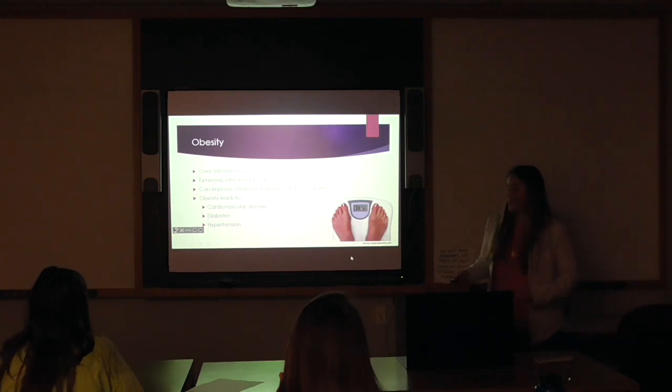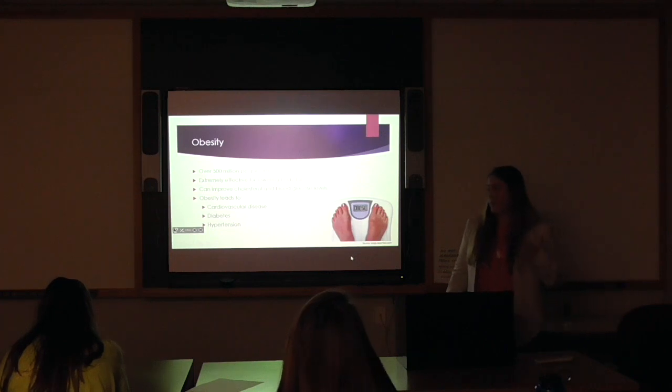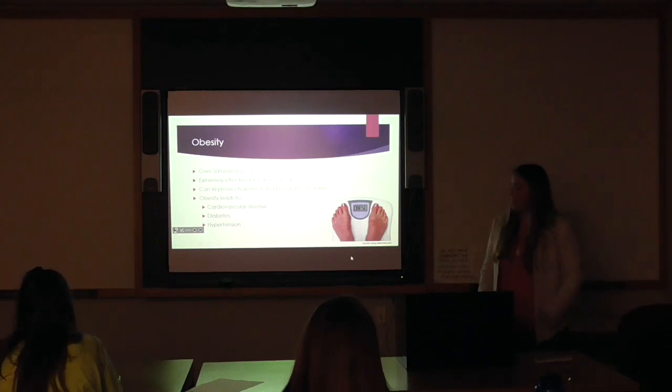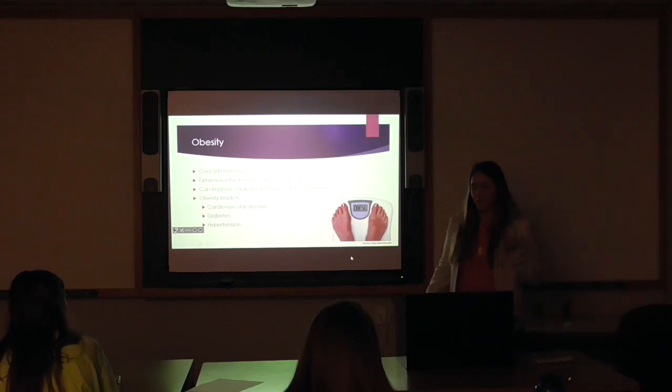Next is obesity. Obesity is a worldwide epidemic — we're just getting more obese, and the percentages are increasing every single year. It's been proven that the ketogenic diet can be very effective for weight loss. Obesity can lead to cardiovascular disease, diabetes, and hypertension, all of which are not very good.